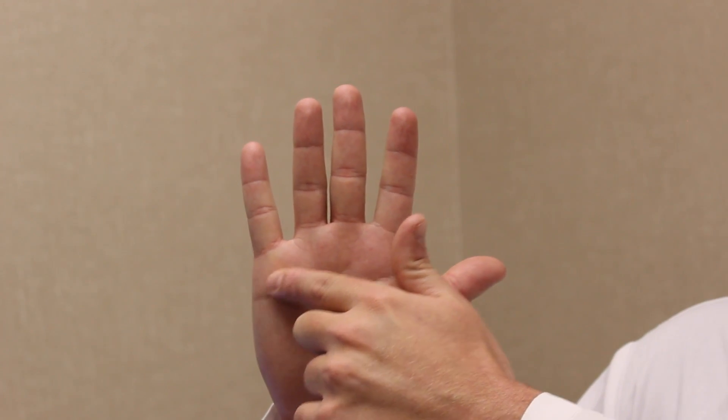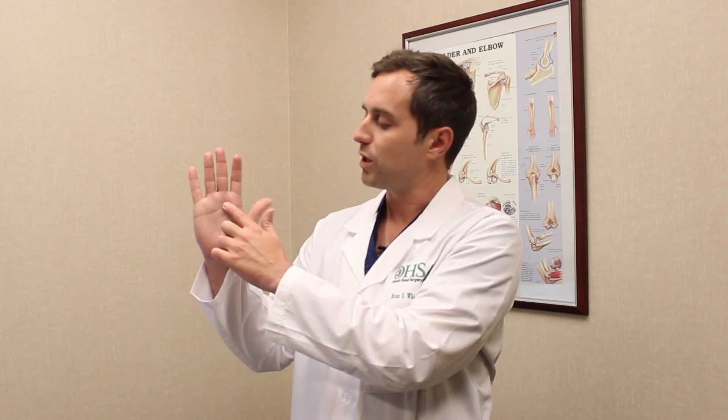If this does not work, it is advised to see your local hand surgeon, at which point you may receive a corticosteroid injection into the area of the pain at the base of the palm. A corticosteroid injection is extremely effective at decreasing the pain and often times eliminating a trigger finger.